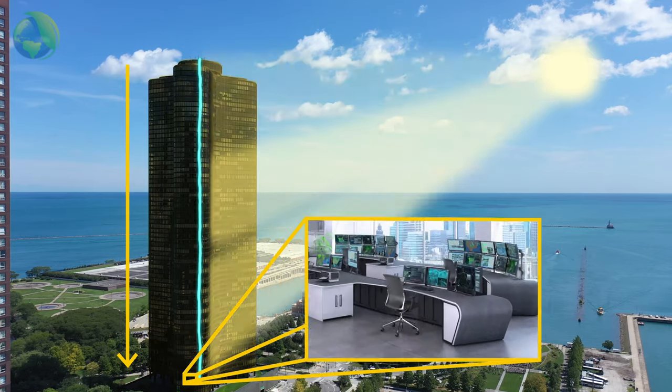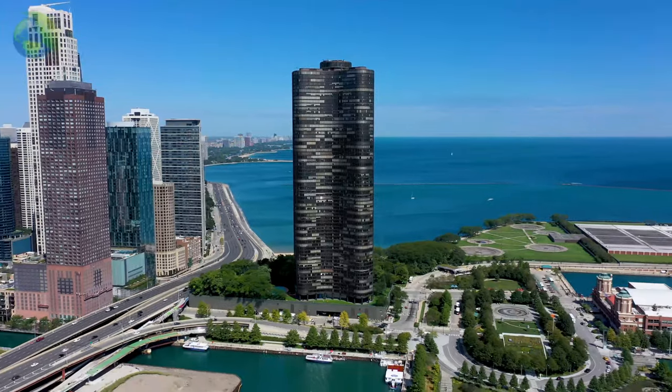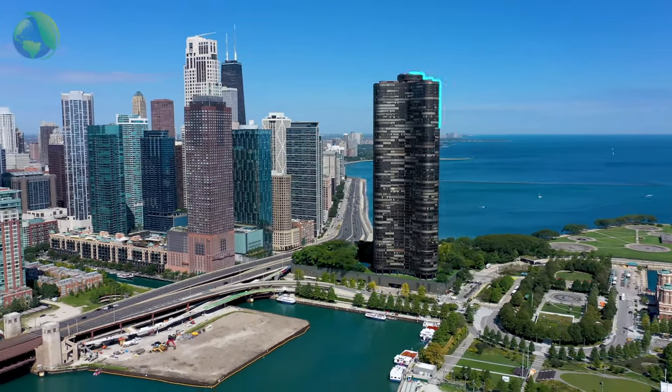wire grid and directed to a central control room, creating more than enough power to fully self-operate, which would make it the world's first net-zero building.